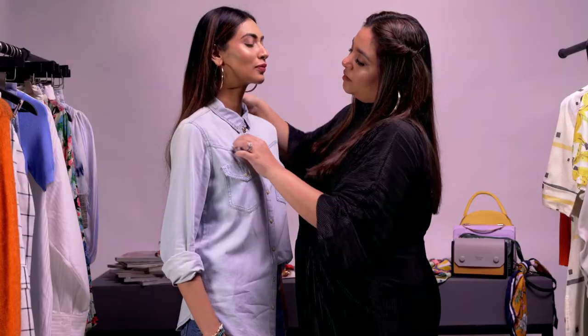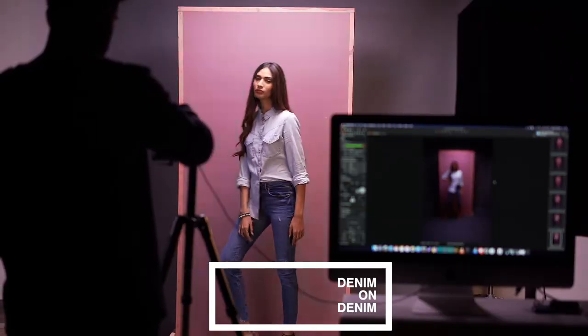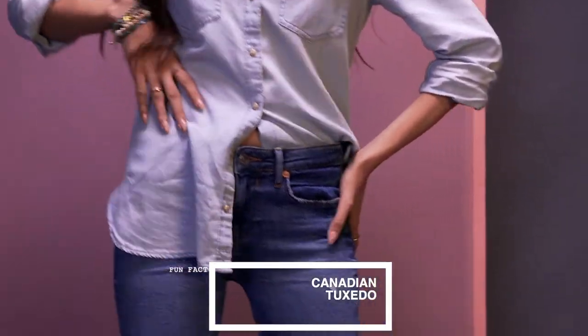The second way to wear your denim shirt is to style it over denim jeans. This is perfect for a night out, especially if you accessorize with a little bling. Fun fact: the trend of wearing denim on denim is known as the Canadian tuxedo.